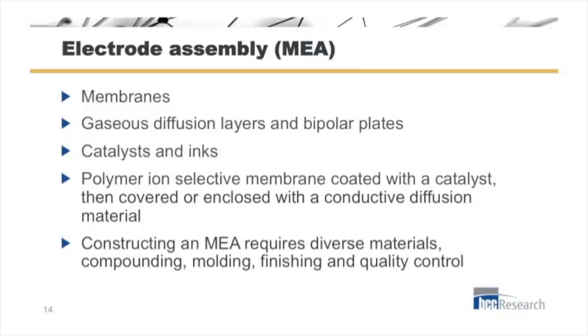The fuel cell creator's main component is the membrane electrode assembly, or MEA. This consists of the membrane itself, a gas diffusion layer, bipolar plates to hold it in place, catalysts and inks which are usually platinum group metals, a polymer ion selective membrane coated with the platinum group metal catalyst, and then covered with a conductive diffusion material.